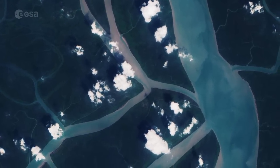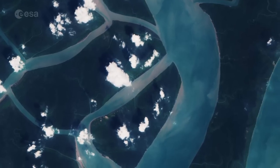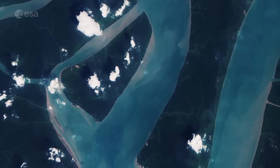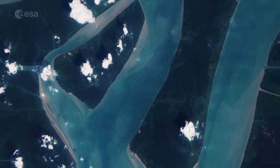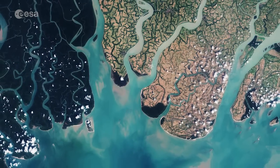Sundarbans is the world's largest single chunk of tidal halophytic mangrove forest. Generally, fresh water is required for plants, but these mangrove forests can also thrive in saline water. This area lies on the Bay of Bengal, the world's largest bay.